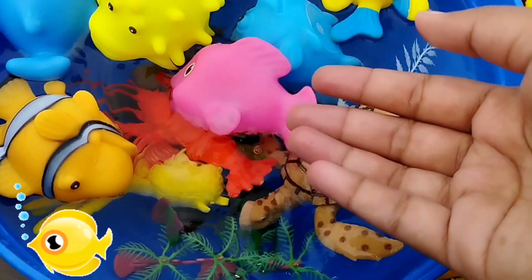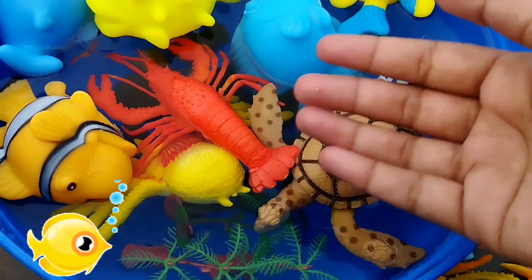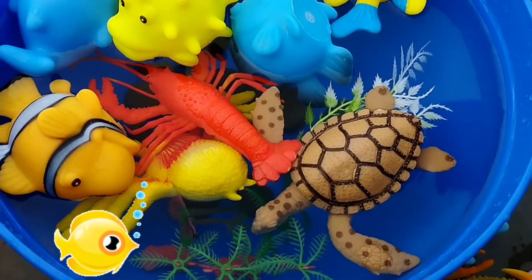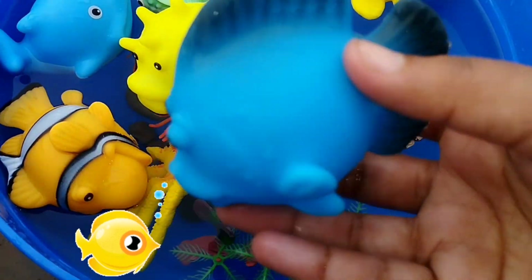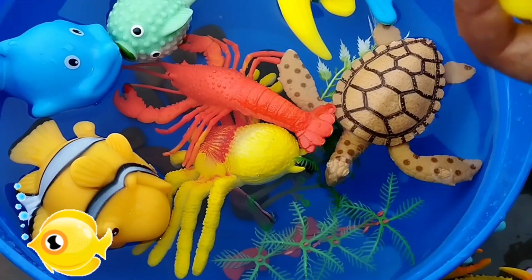The next sea animal is a pink fish. The next one is a parrotfish. This is a parrotfish. The next sea animal is a pufferfish.